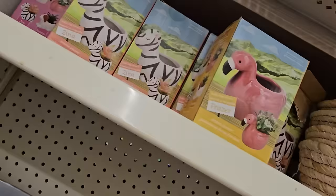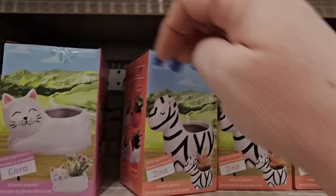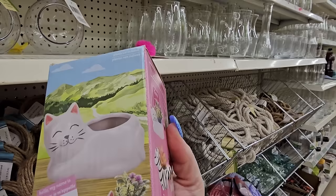I've not seen these little planters — maybe I just missed them. This looks like a flamingo, and we have a cat, a zebra, and a dog. You don't have to use them just for a planter — you could use them for a lot of different things. I wish one was out of the box so I could actually see it.